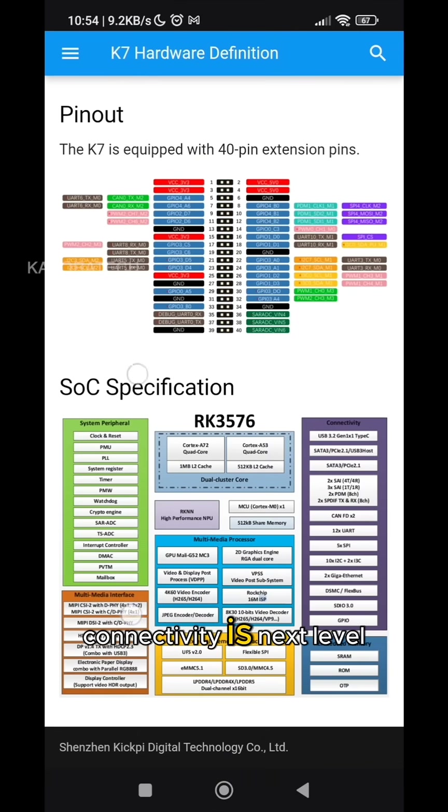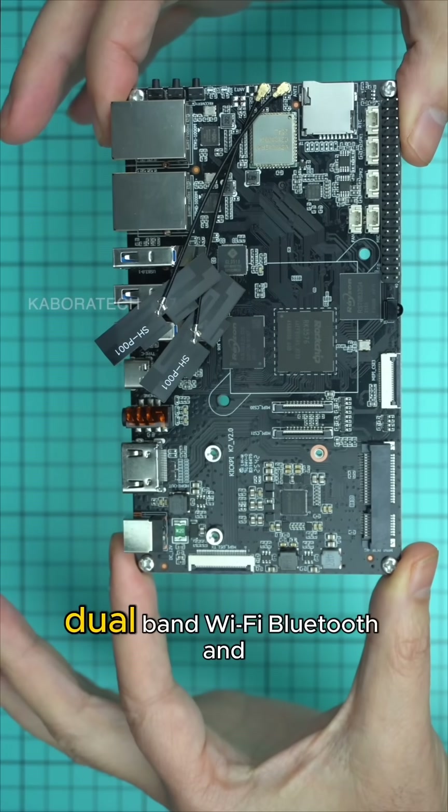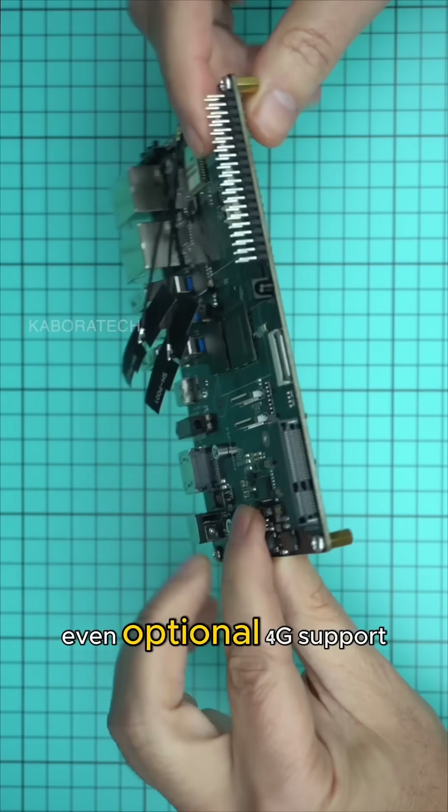Connectivity is next level: dual gigabit Ethernet ports for reliable high-speed networking, dual-band Wi-Fi, Bluetooth, and even optional 4G support.